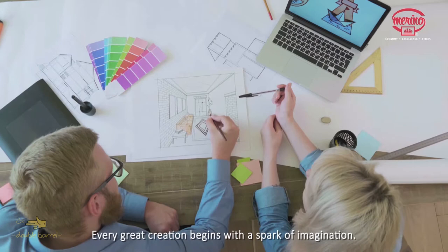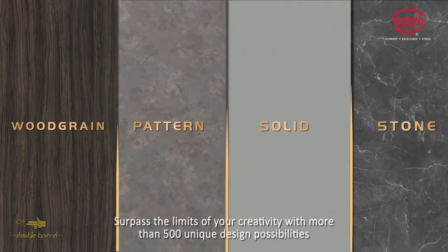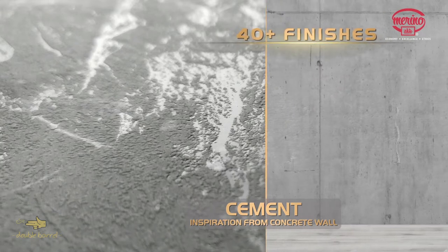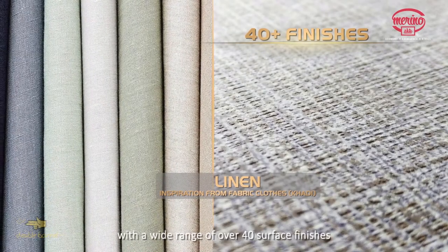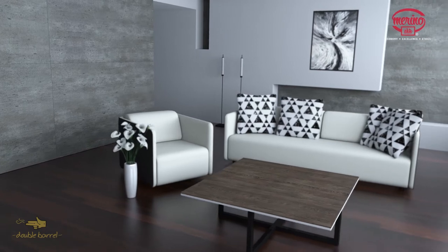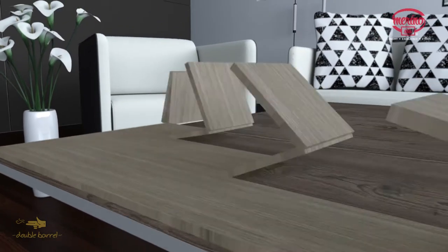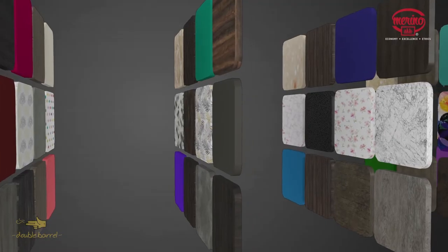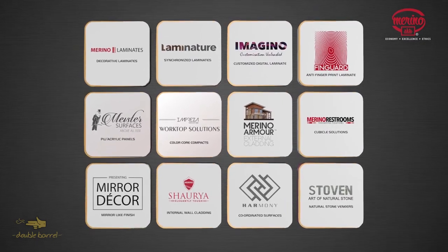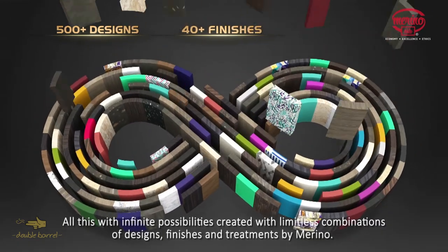Every great creation begins with a spark of imagination. You are the creator and this is your canvas. Surpass the limits of your creativity with more than 500 unique design possibilities. Explore your imagination with a wide range of over 40 surface finishes inspired by nature. All this with infinite possibilities created with limitless combinations of designs, finishes and treatments by Merino.